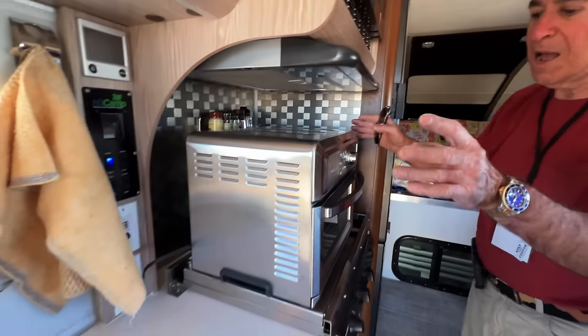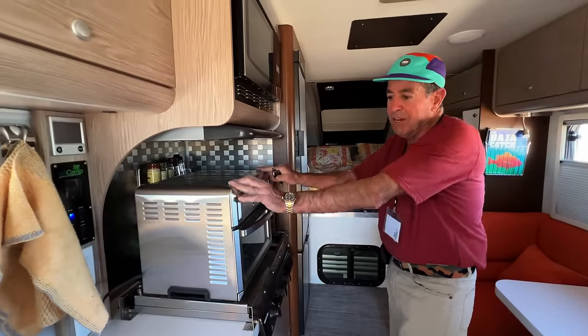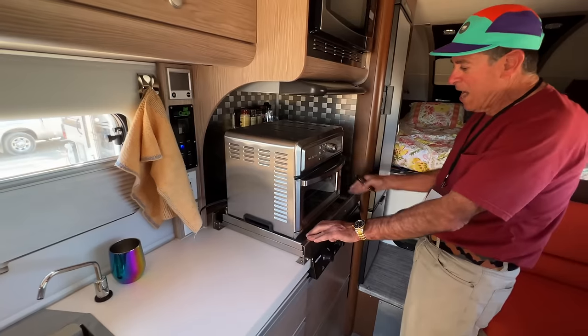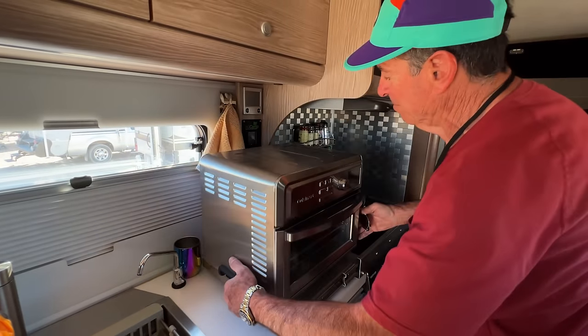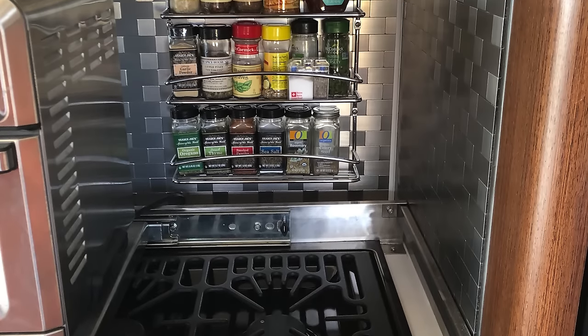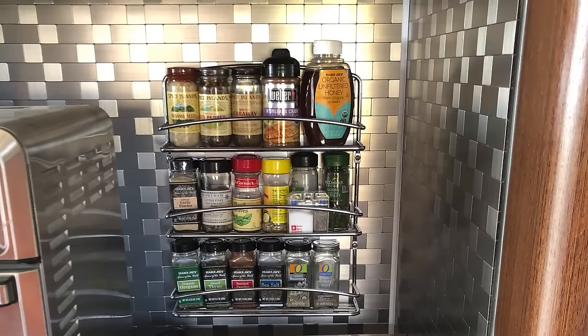I wanted to have this dry fryer toaster oven but really didn't want to install it in a fixed spot. So I installed a set of tracks and just slide this over and I can use my burners. I like your spice rack — looks like home. Gotta cook. Gotta eat well.